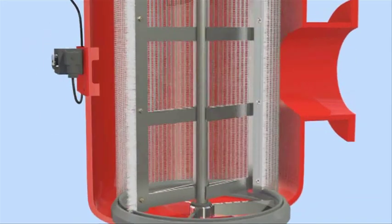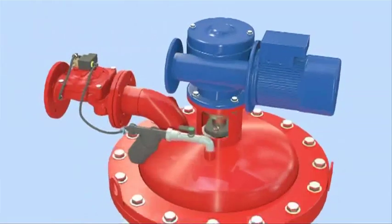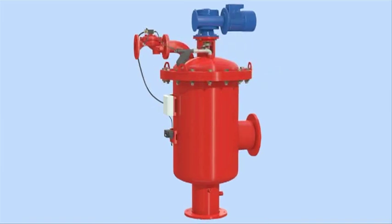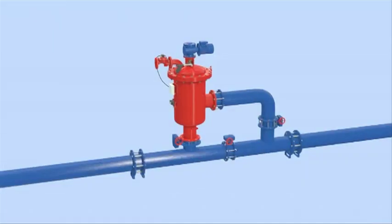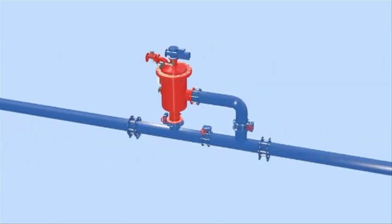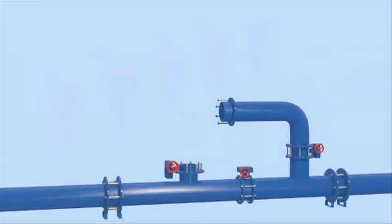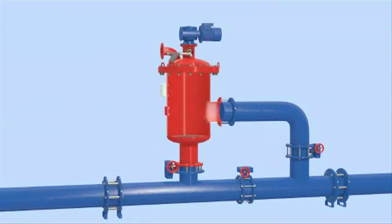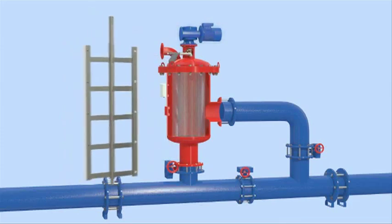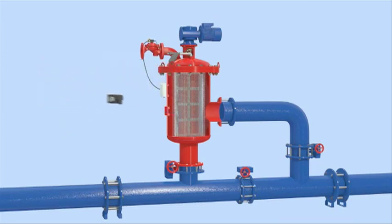These durable filters use an electrically driven revolving brush cleaning mechanism. The flush cycle is triggered by a combination of differential pressure and time intervals to efficiently handle water supply, cooling water, and wastewater treatment systems. The AMIAD ABF automatic self-cleaning filter can operate independently as a single stand-alone unit or as part of multiple filter installations. The ABF filter consists of the filter vessel with inlet and outlet connections, a screen, a drive unit connected to a stainless steel brushing mechanism, an exhaust valve, and a differential pressure switch.